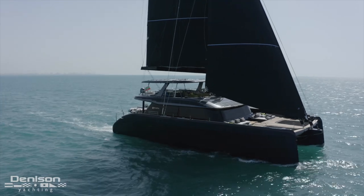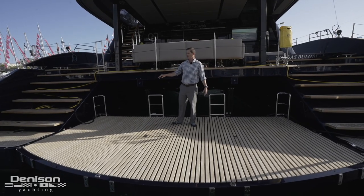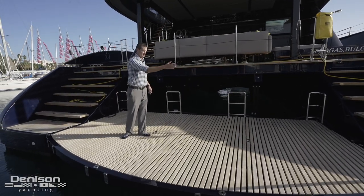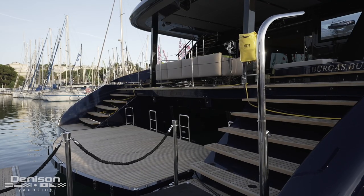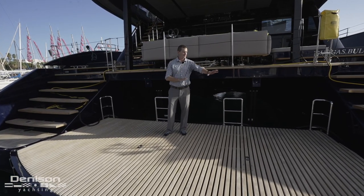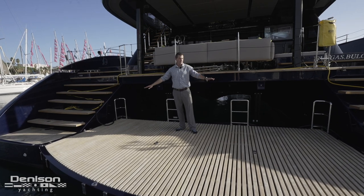It's really a mega cat with the freeboard that you have and the interior volume. All of the Sunreef 80s have a very nice swim platform and they've really taken this to the next step. It's got this beautiful curved surface that extends way beyond — almost twice as large as previous versions. This can have a five-meter tender on it, and it's a platform that connects both of the hulls together, so you can seamlessly transit from one sugar scoop to the other.